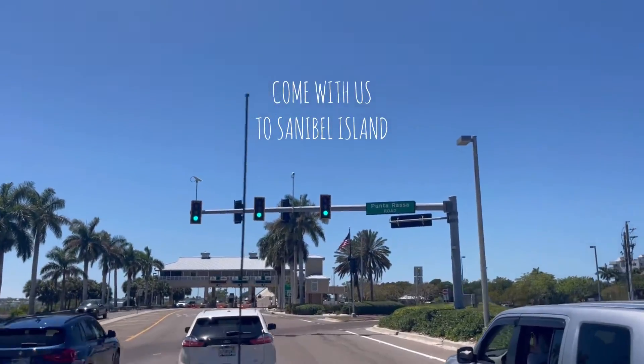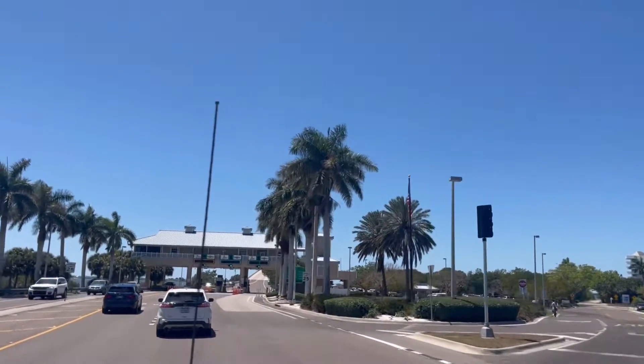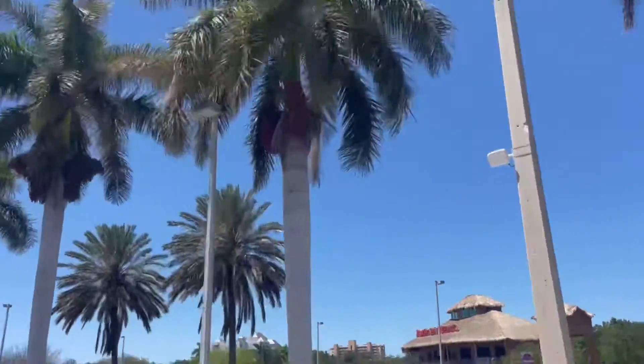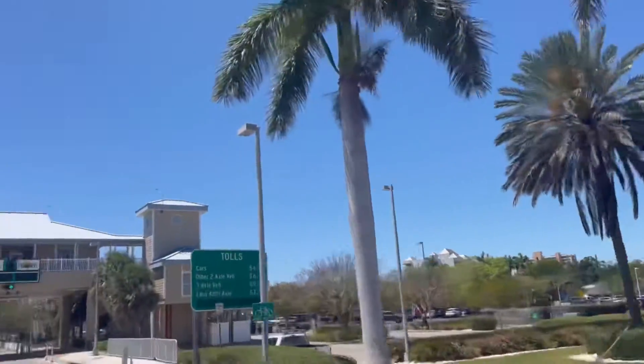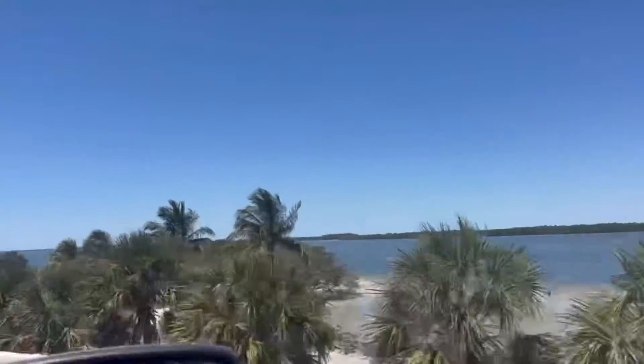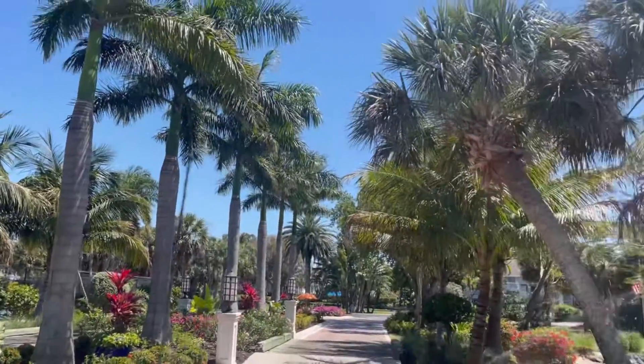This is a day in our lives at Sanibel Island and it is so beautiful here. I'm taking you guys along — this is probably going to be like a lot of different parts because we're here like five to seven days out of the week since we live 25 minutes away. I feel like I'm just going to start vlogging every day because it's just beautiful and I want to share it with you guys.